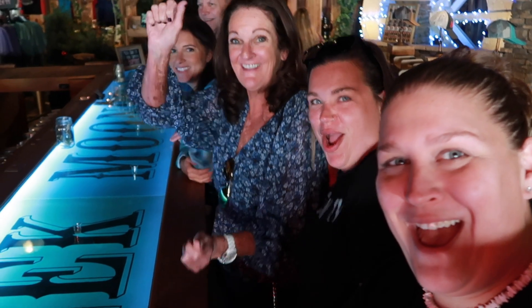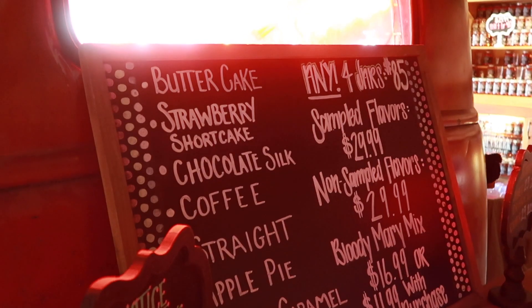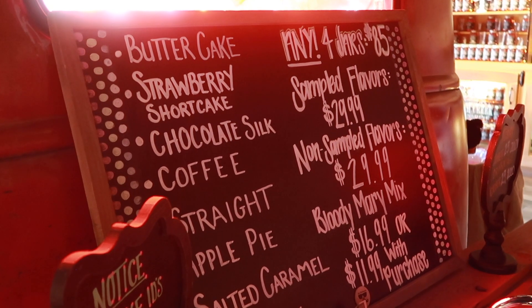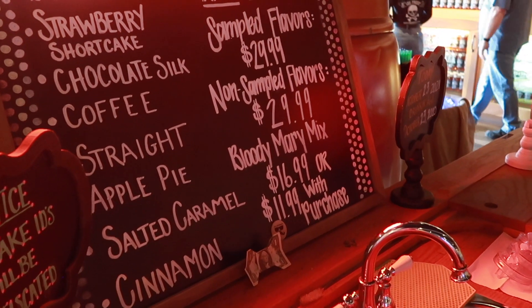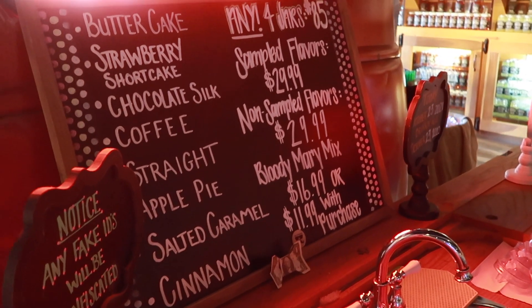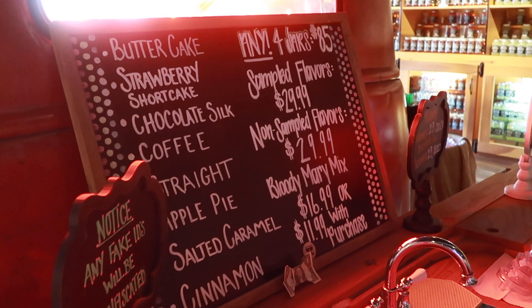Oh my god, that's so good! That's delicious — breathe out! The first one's the winner. He said eight different flavors for free! Here's a look at the menu: butter cake, strawberry shortcake, chocolate silk, coffee, straight, apple pie, salted caramel, and cinnamon — eight shots, all for free. Just tip your bartenders.